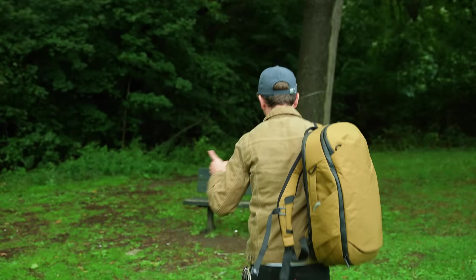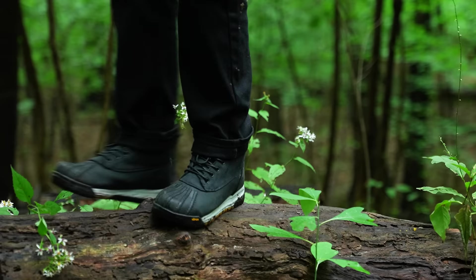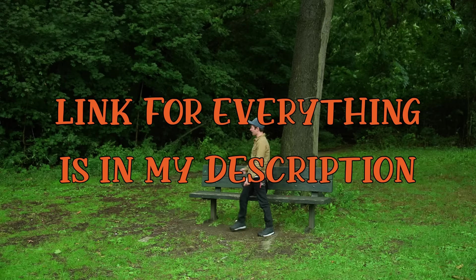I'm also wearing Huckberry's in-house brand all-weather boots, which are fully waterproof, unlike LL Bean boots which — unless you get the Gore-Tex version — are only waterproof up to the rubber part. So these are fully waterproof. Figured I would test them out considering it's raining, but that's not important.